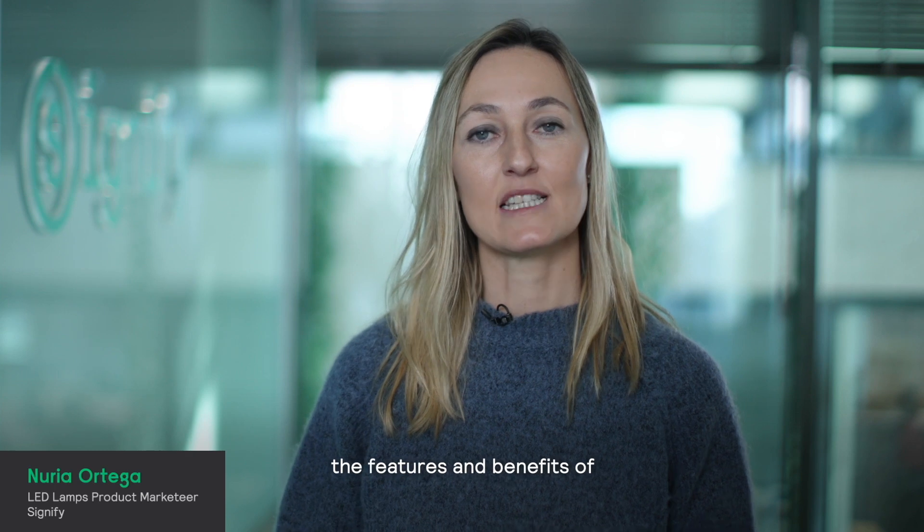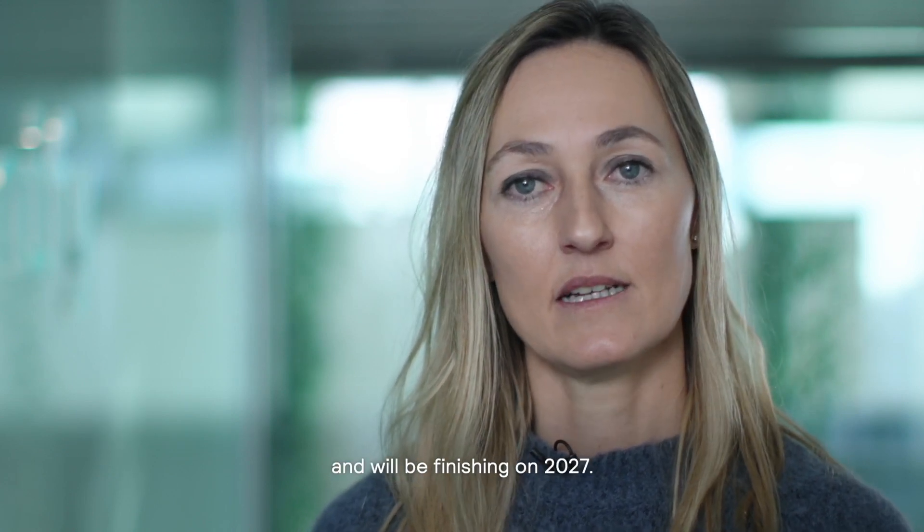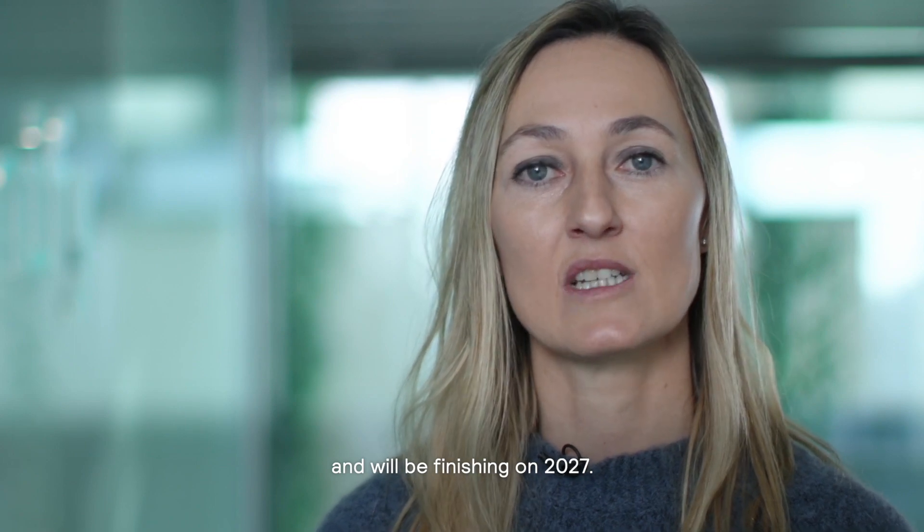Hello, let's talk about the features and benefits of Philips TrueForce LED HID replacement lamps. This range can replace HID lamps, whose ban is being progressively implemented and will be finishing in 2027.